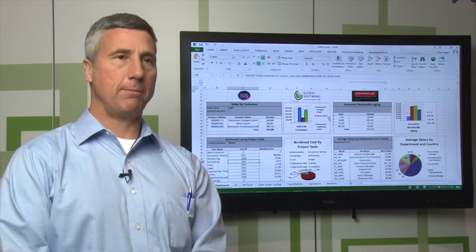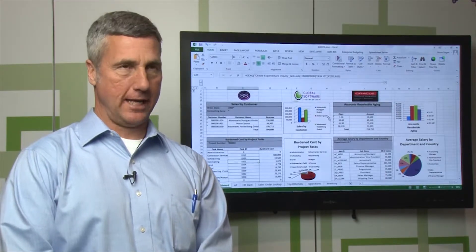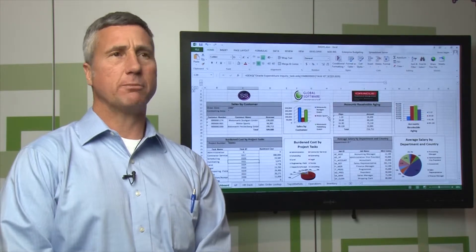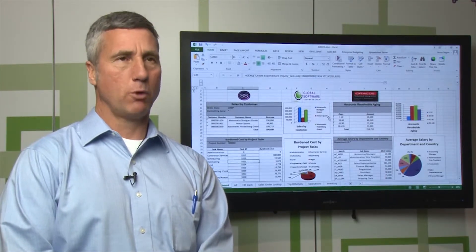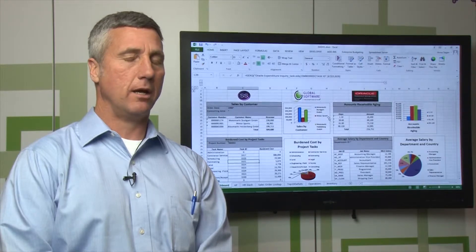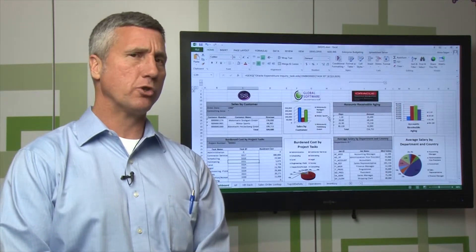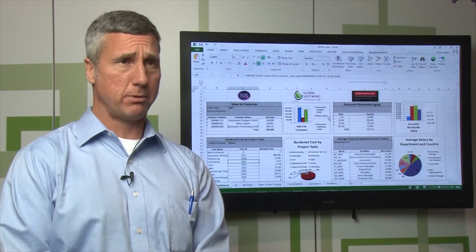Our technical team was developing reports for the users on an as-needed basis using Crystal Reports. We were also using some Discoverer, and we felt that we needed something a little bit more productive. Putting the development in the hands of the users was important, and we felt that Crystal Reports wasn't something they could use day to day on a productive basis.